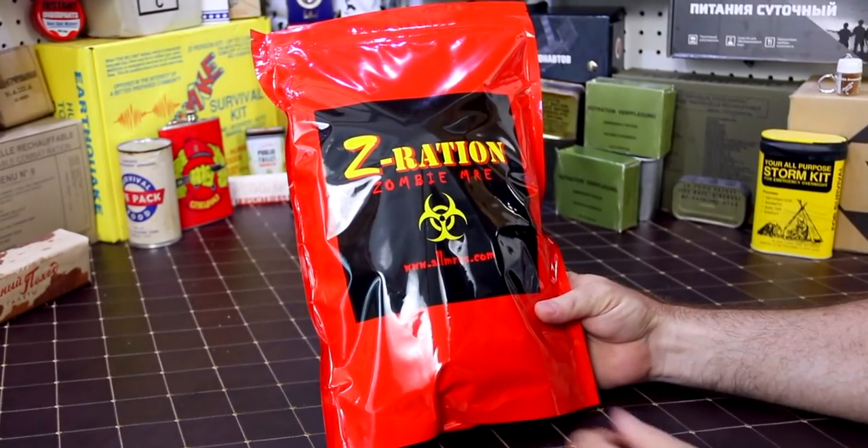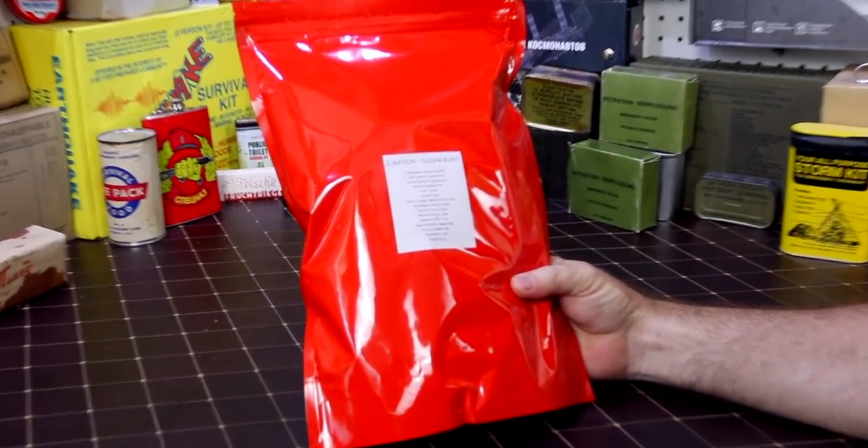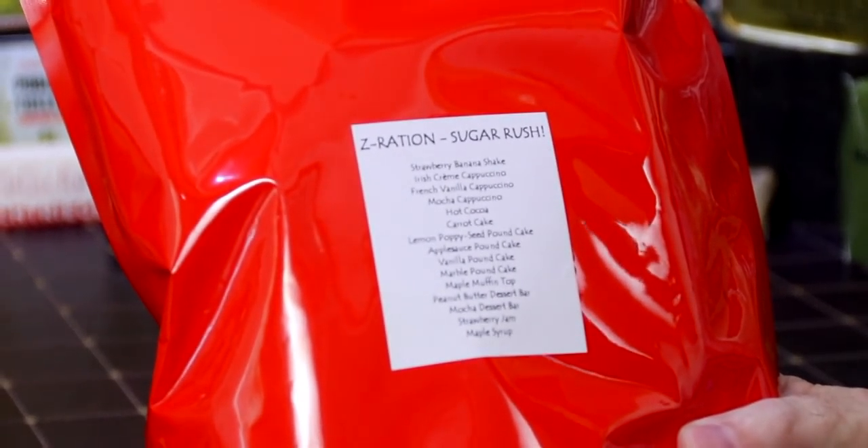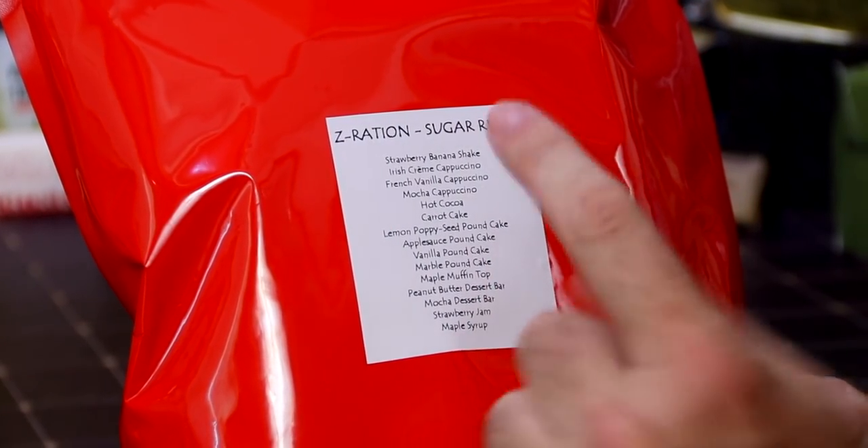I'll put a link in the description if you want to try this exact one. This is not any regular ration — very crackly. This is a zombie Z Sugar Rush ration. Let's just open it up and see it. It's more fun doing it like that.